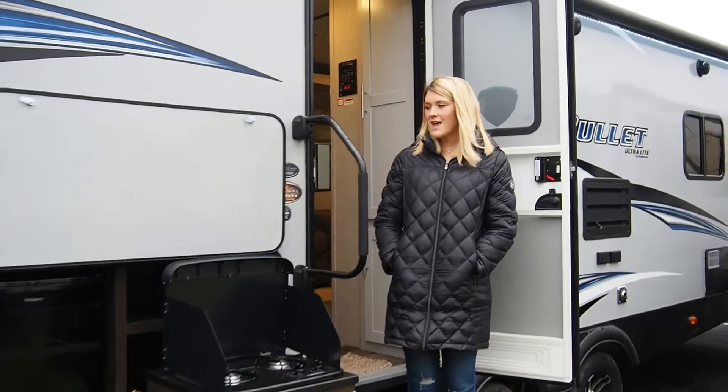Hi, I'm Peyton Keeney from Modern Trailer Sales. Today I'm going to take you on a tour of the Bullitt 261 RBS.